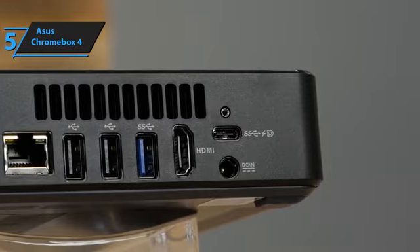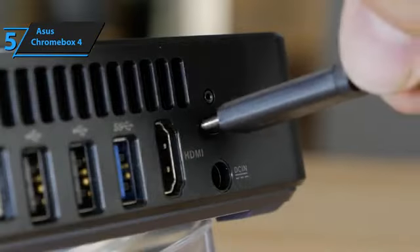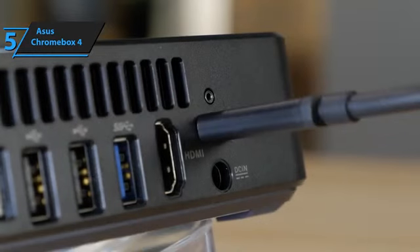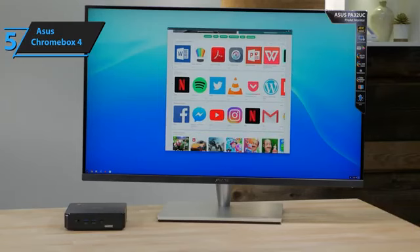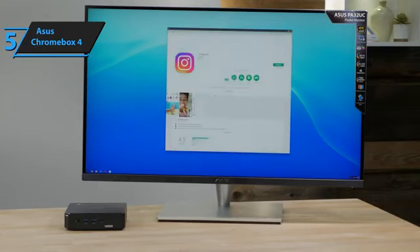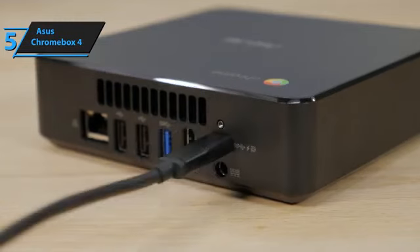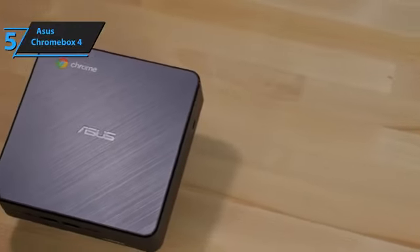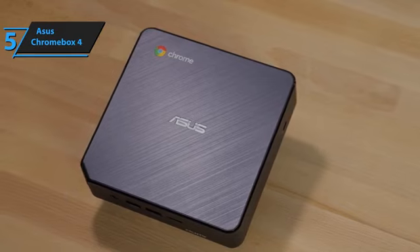Designed with security in mind, the Chromebox 4 has a protected and encapsulated security chip of the microcontroller on the board, shielding the internal data from threats. Additionally, it has a Kensington lock slot to prevent theft, with account-based access to shared workspaces. Google designed Chrome OS to work exclusively with downloadable web and Android apps, reflecting a minimalist interface inspired by the Google Chrome web browser. The Chrome OS is built for users who spend a significant amount of time on a computer connected to the internet.